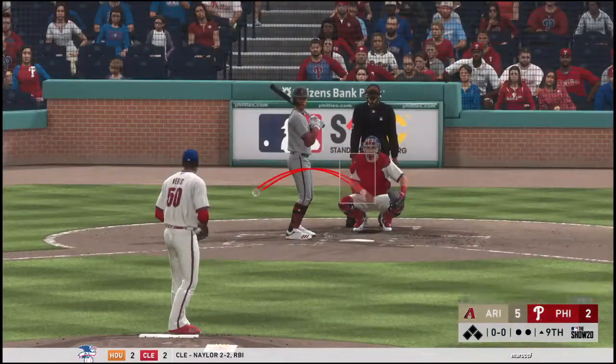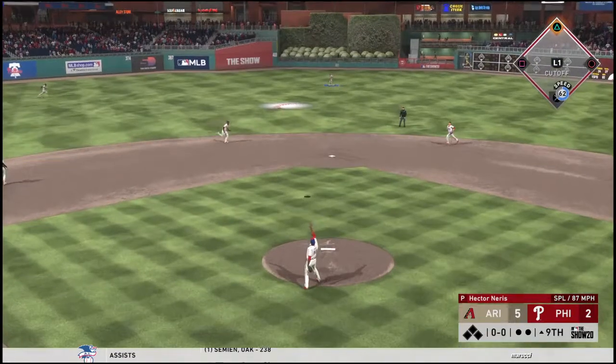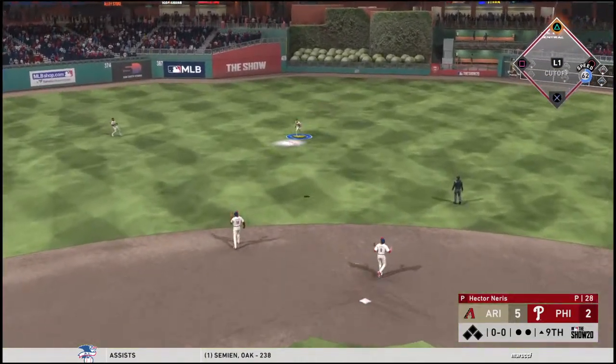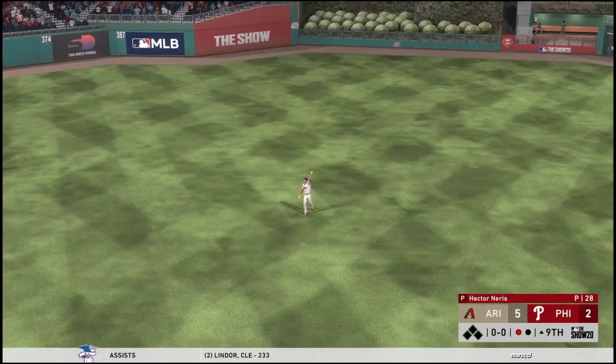All set to start the ninth. Coming forward is the switch-hitting outfielder could tell Marte — high in the air and drifting out to shallow center. Haseley is there — one quick out to start inning number nine.